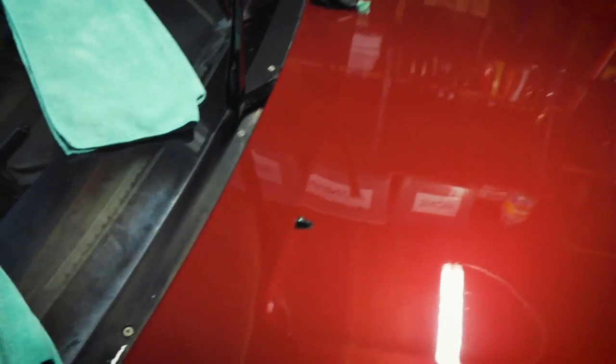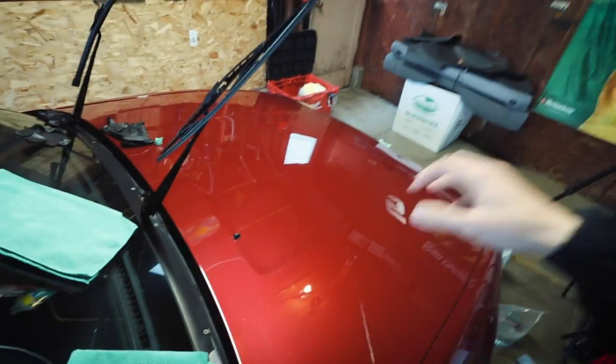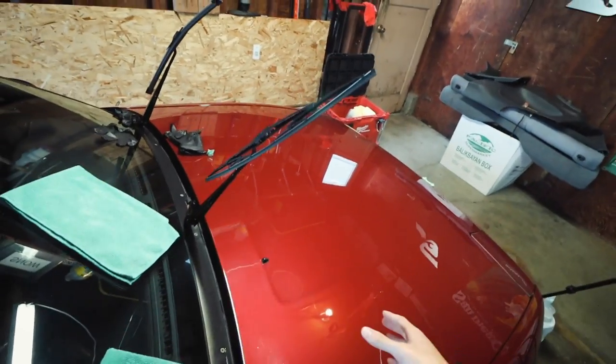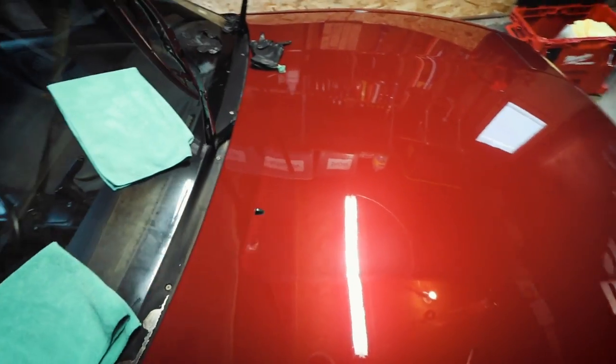Okay, back to detailing. Here it is — I tried my best to get as much of the etching off as possible. Yeah, right there, a little over there too. It's very hard to see now, but for the most part, if you look in this general direction, you used to be able to see it clearly and now you can't really.